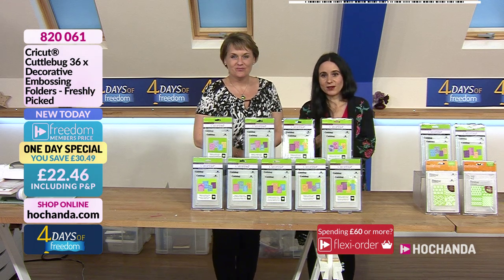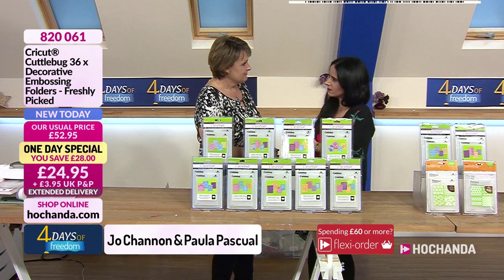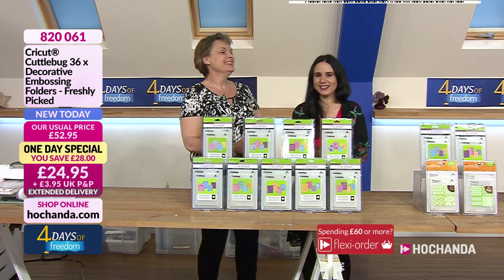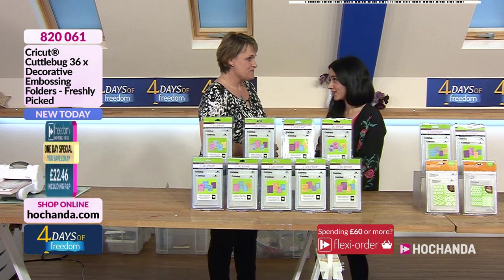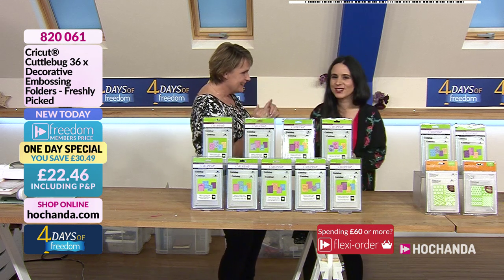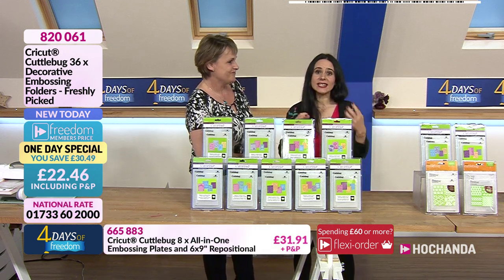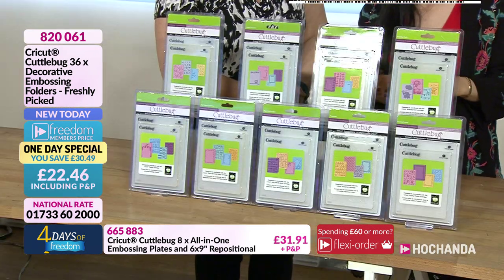Good evening — it is 8:06 p.m. Hi Jo! How are you? Still standing after a busy day. You've had a banana so you are good to go! We have got an amazing, amazing one day special, and it's from Cricket and CuttleBug. It is amazing products — you know them and love them.